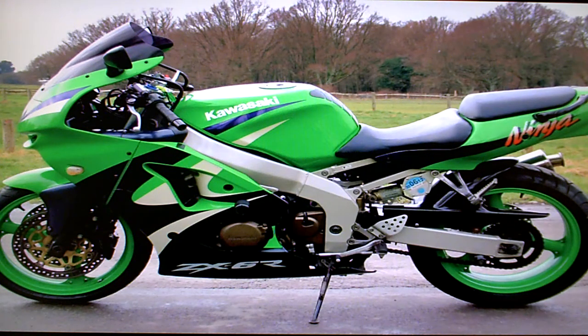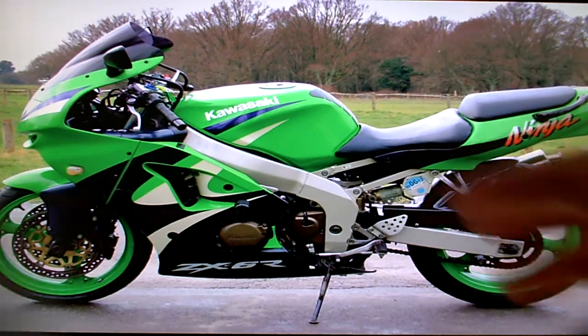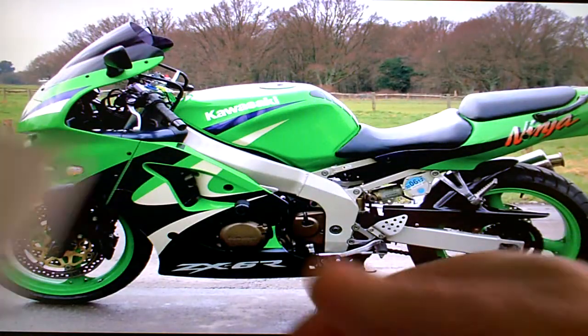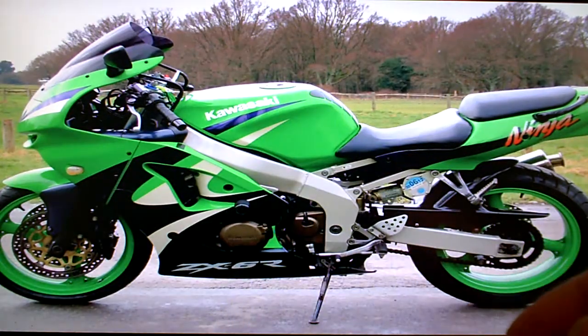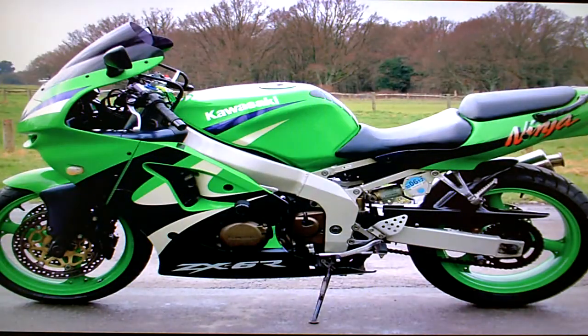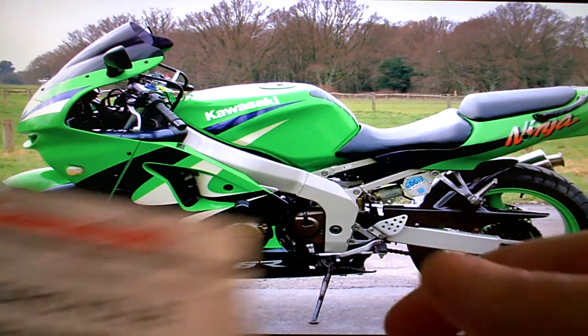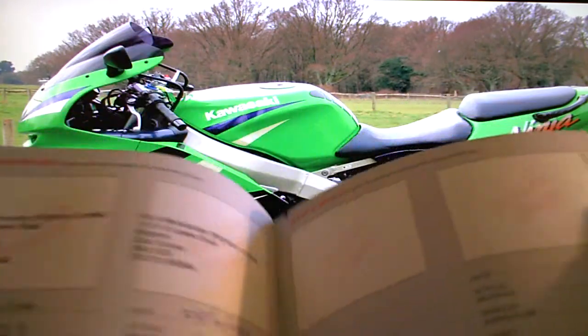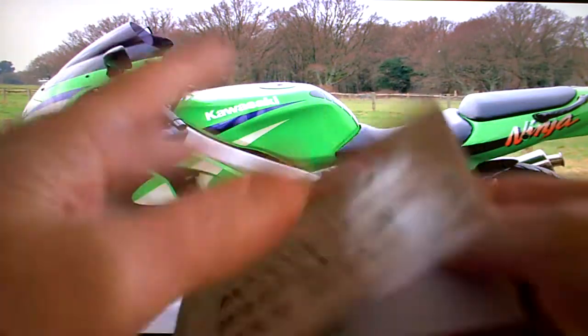In the paperwork, the bike comes with its V5 registration document for former keepers. It comes with its owner's manual in English. It comes with its MOT test history downloaded from VOSA, which shows a consistent climb in mileage since its first recorded MOT. It also has its service book, last stamped in 2006 at 6,000 miles.